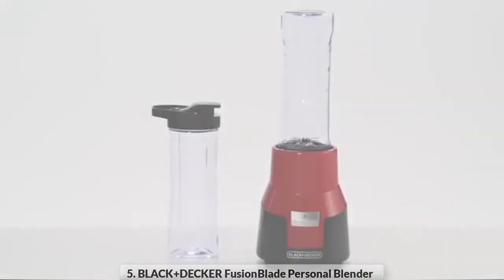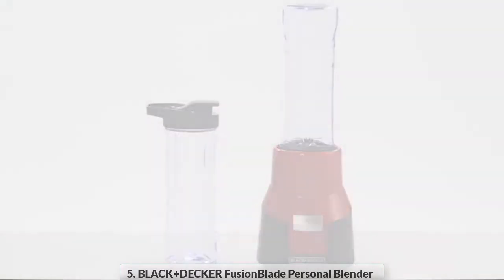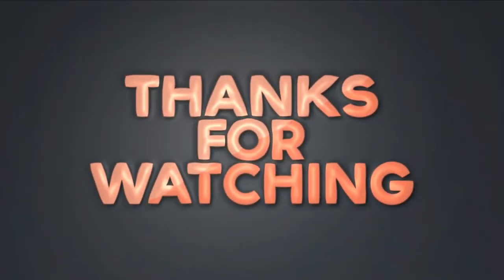A simple power button controls the blender, automatically creating the perfect consistency for all your blending needs. The Black and Decker Fusion Blade single-serve blender — perfect smoothies on the go. For more details, click the link in the description. Thanks for watching the video. Please like this video and subscribe to our channel.